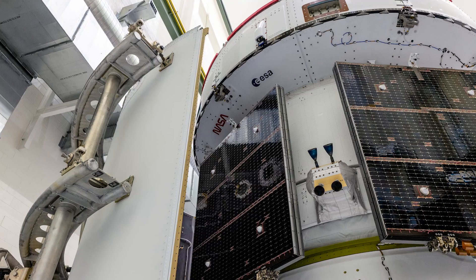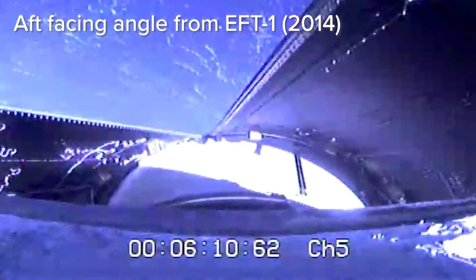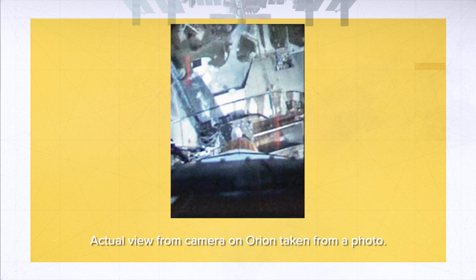The next set of Pixielink cameras are the fairing separation cameras mounted on the service module, each one facing its own unique direction to monitor the fairing separation around that service module. One camera is mounted outside the fairing facing down towards the ICPS stage, and the second camera is mounted inside the fairing facing outwards. Using these two cameras, NASA will be able to analyze and confirm fairing separation for Orion's service module.